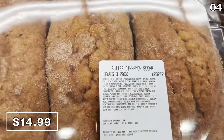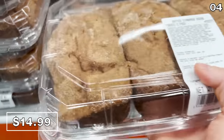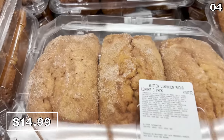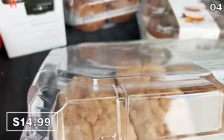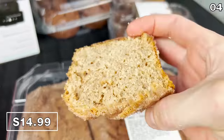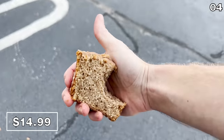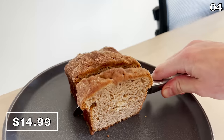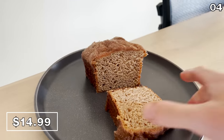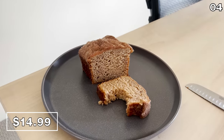Speaking of warming up heaven on earth inside your microwave, the butter cinnamon sugar loaves are back. $14.99 scores you three loaves — an incredible bang for your buck given how large these loaves are, hands down one of my top five Costco desserts ever. I tried these from the back of my car and received some odd looks from people in the parking lot — I had sugar loaves stuck to my upper lip. Run, don't walk to buy these.